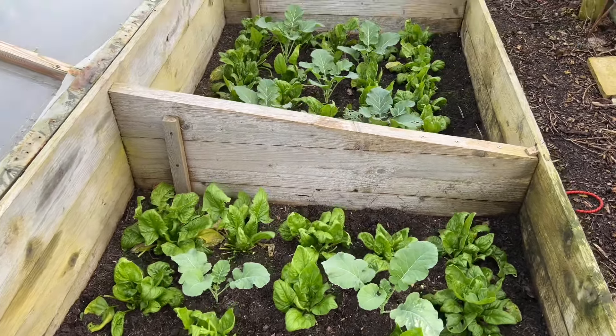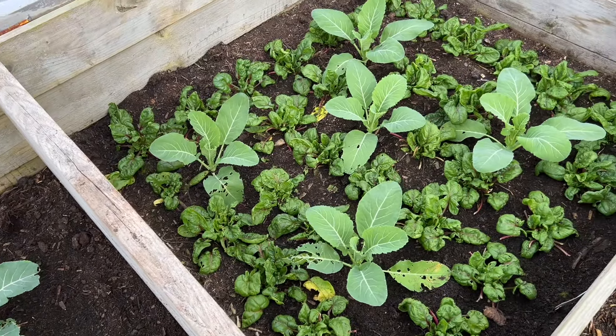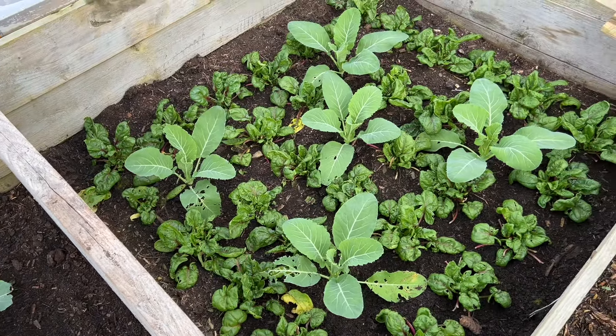Some more calabrese here and some cauliflowers — yeah, looking pretty good down here. Here we've got the ever-bearing strawberries looking a bit feeble at the moment, but they'll soon pick up.